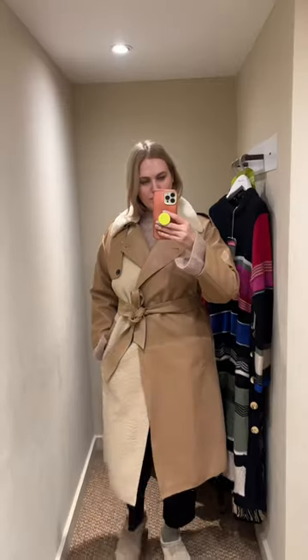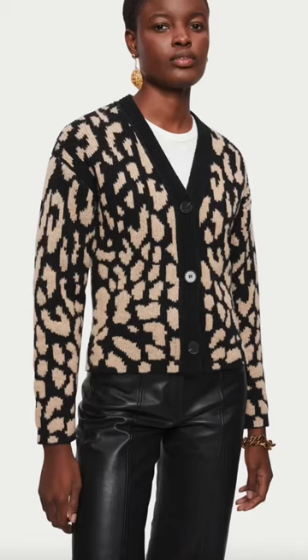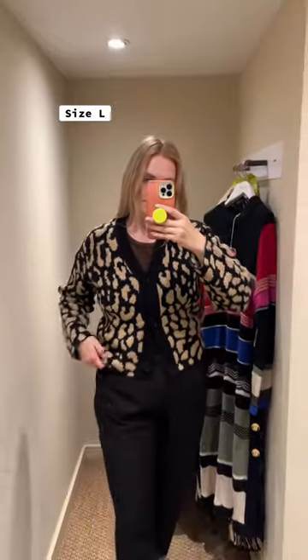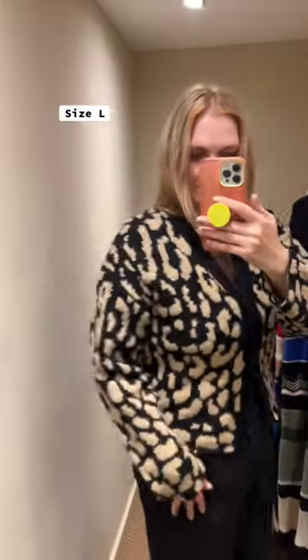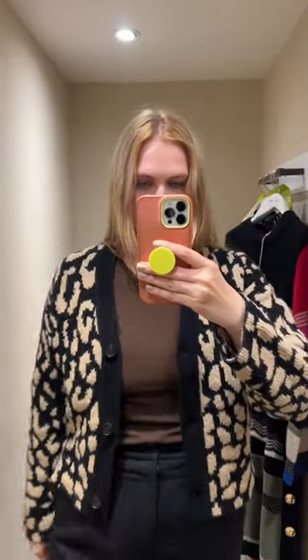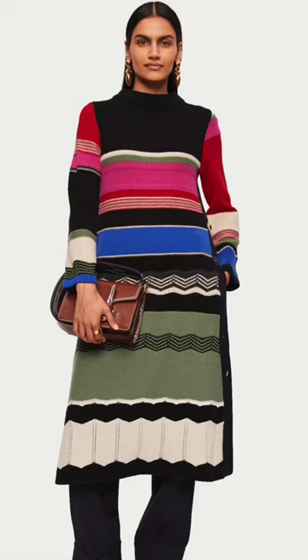I would definitely size up for this — I felt a little bit restricted, but I loved it. Next we have this little cardigan, and I'm obsessed. This is the perfect hybrid between cool but comfortable and cozy. It's not too loud but it's still very interesting.